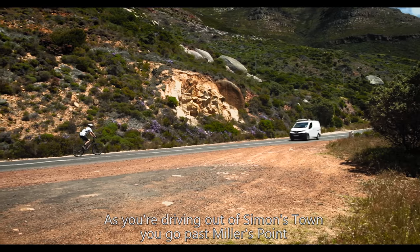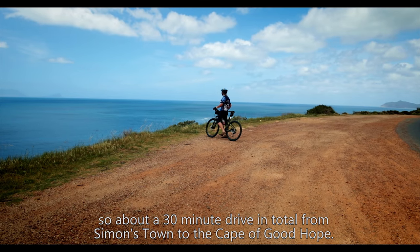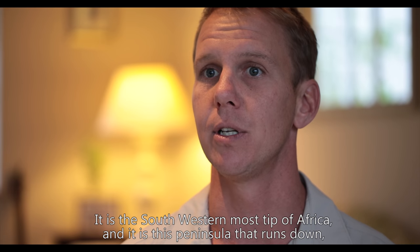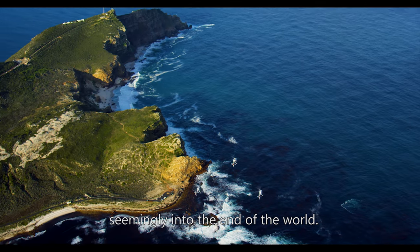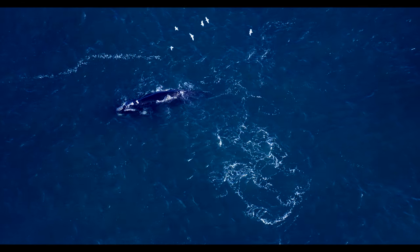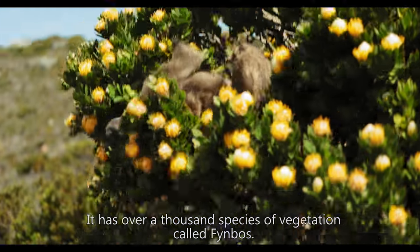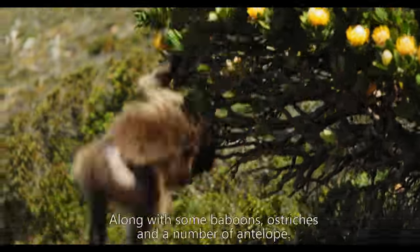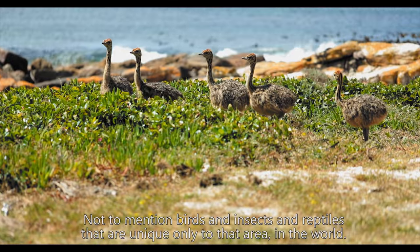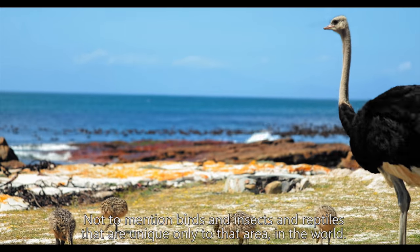As you're driving out of Simonstown you go past Millers Point — about a 30-minute drive in total from Simonstown to the Cape of Good Hope. It is the southwesternmost tip of Africa, this peninsula that runs down seemingly into the end of the world. It is a national park so it is protected. It has over a thousand species of vegetation called fynbos, along with some baboons, ostriches and a number of antelope, not to mention birds, insects and reptiles that are unique only to that area in the world.